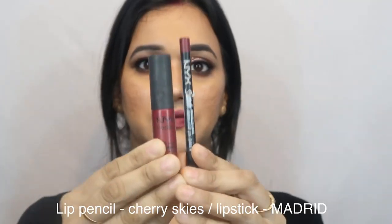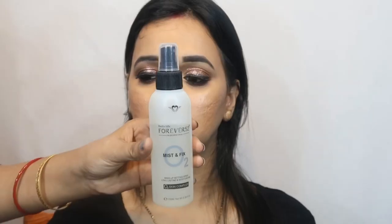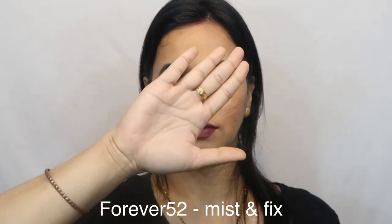Oh my god, I'm really sorry about what I've done to the eyebrows! Here I'm using Forever 52 setting mist as a setting spray, and here is the final look — oh my god, she's looking so beautiful!